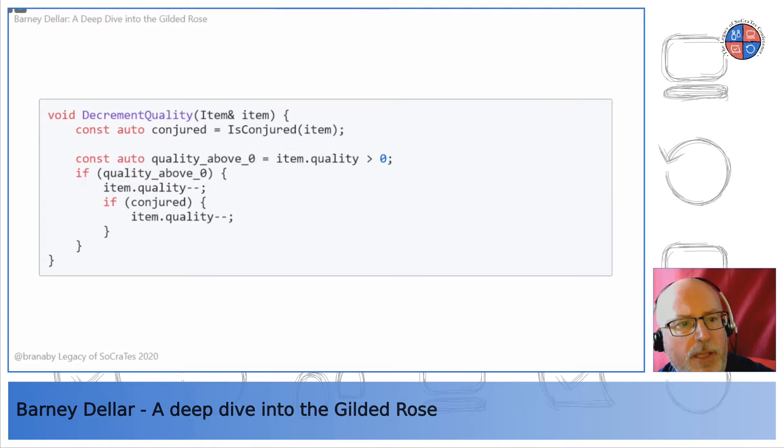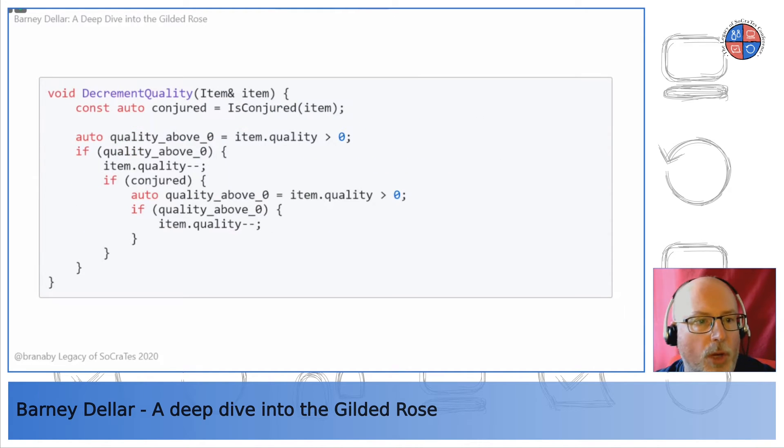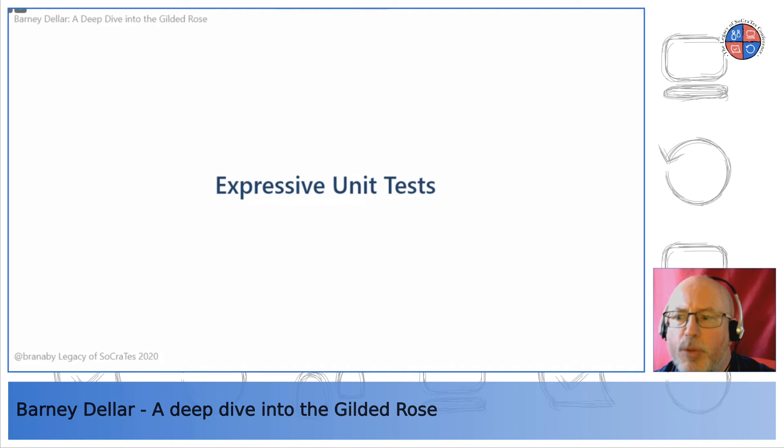One issue with decrementing quality twice: if quality starts at 1, we'd decrement it below zero, violating the requirement that quality never goes negative. So we add a test: quality of a conjured item does not go below zero. Starting with quality 1, we expect it to go to zero but no lower. We fix this by checking quality again before the second decrement. It's a bit ugly but the tests pass. We can refactor further, but everything passes and we've pretty much solved the original kata.